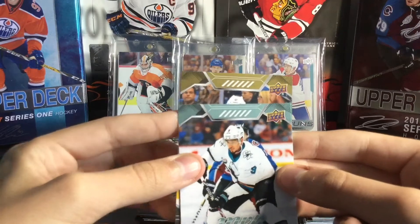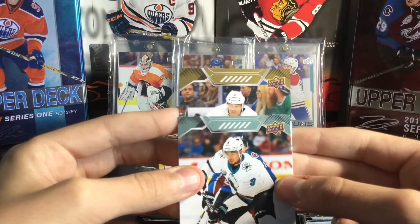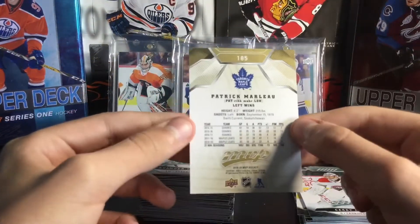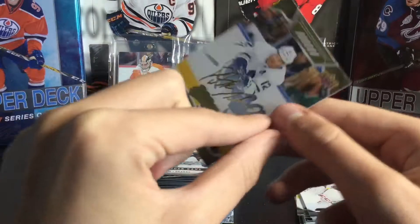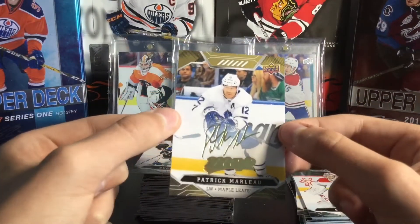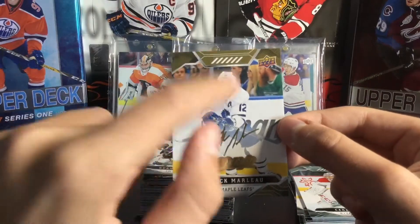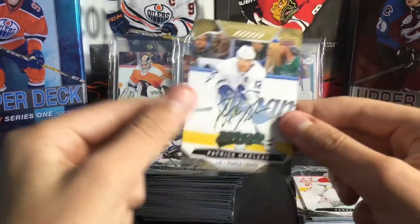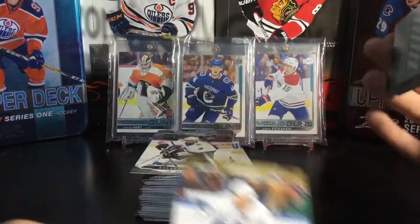Number 12... Patrick Marleau! That is sick. Is it numbered? It is not numbered this year — I really wish it was — but yeah, that is awesome. Patrick Marleau gold script. That is quite nice. He's still listed as a Hurricane because this product was made before he got traded.